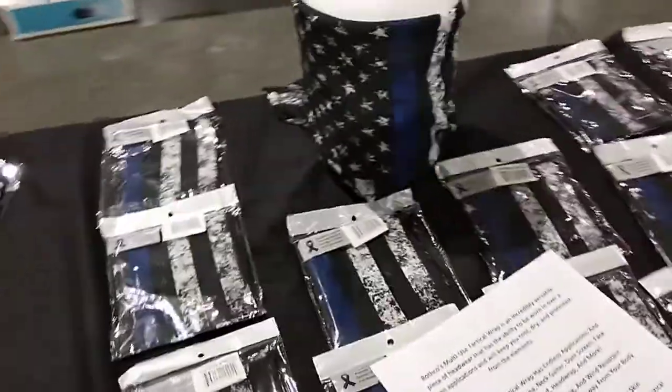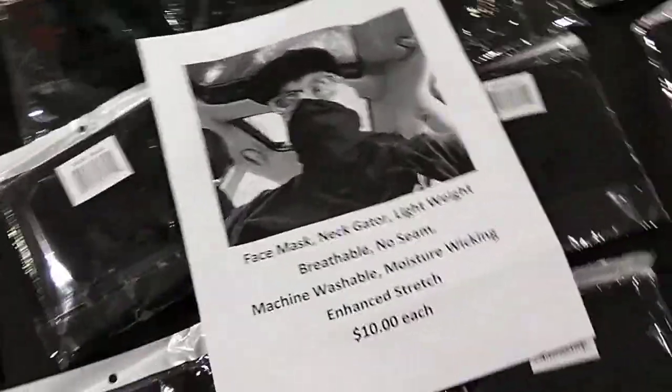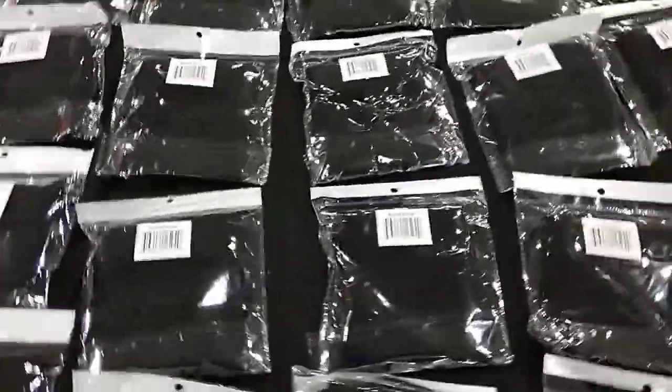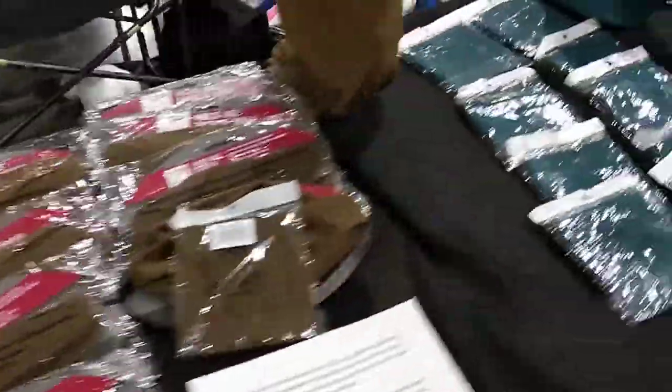We also offer neck gaiters. You can find those on our website. You can get them in thin blue line, black, and lots of colors. We also offer youth sizes in the neck gaiters — lots of colors, lots of options.